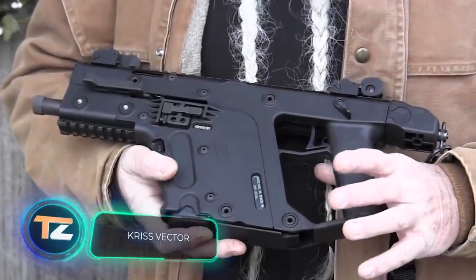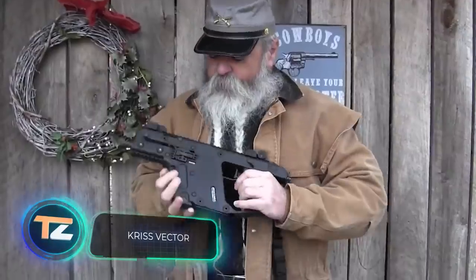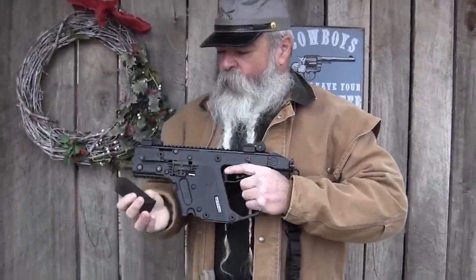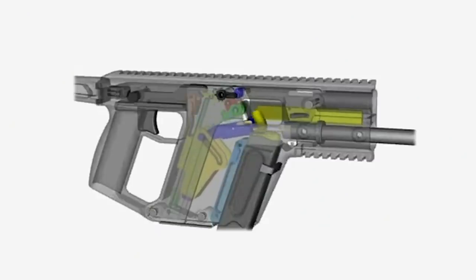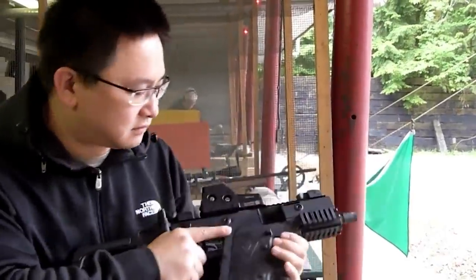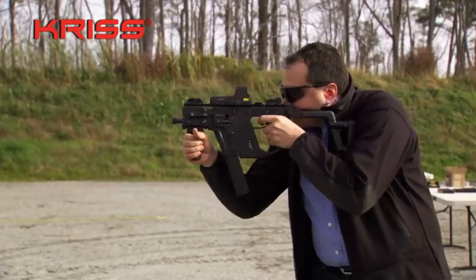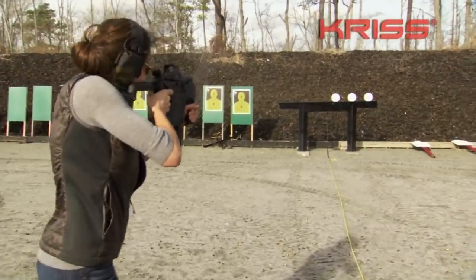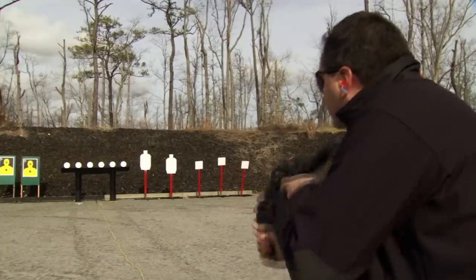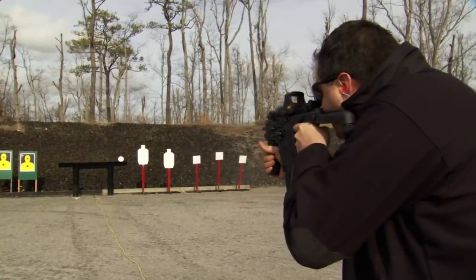This submachine gun was developed in 2006 by US specialists using patents held by French gun designer Renault Kerbrat. An important feature of this weapon is the Chris Super V system, which is an articulated mechanism with a semi-automatic bolt. It provides high accuracy and control while firing. The submachine gun is available in several versions; the smallest one weighs 5.5 pounds and has a target range of 148 feet.